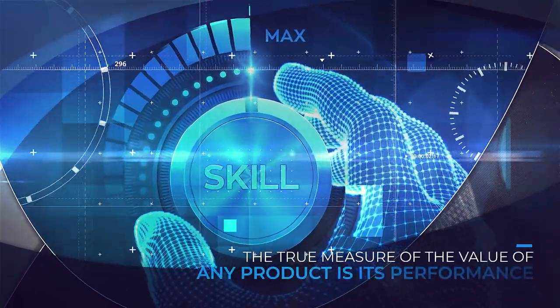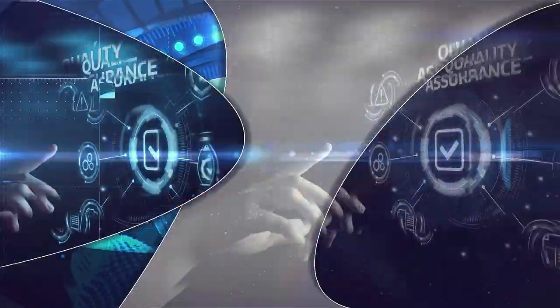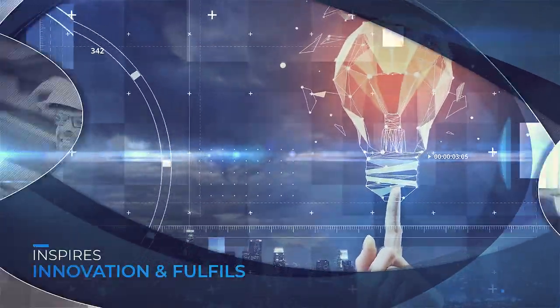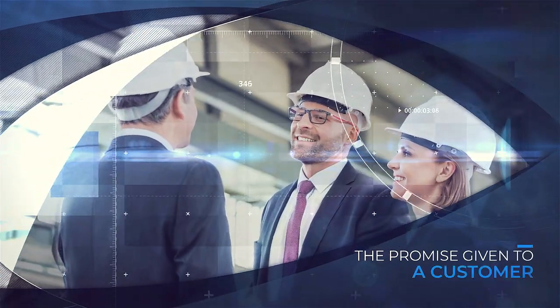The true measure of the value of any product is its performance — performance that displays quality, inspires innovation and fulfills the promise given to a customer.